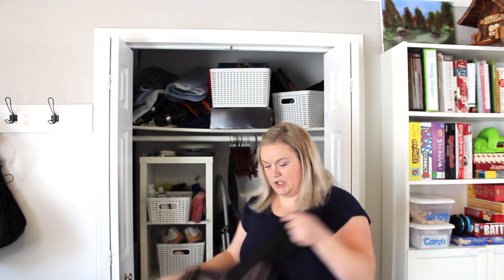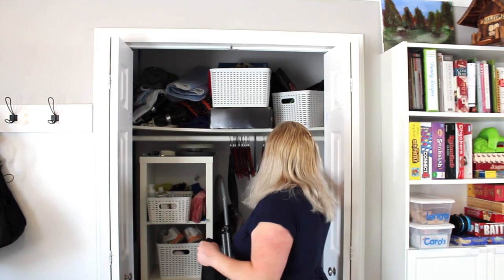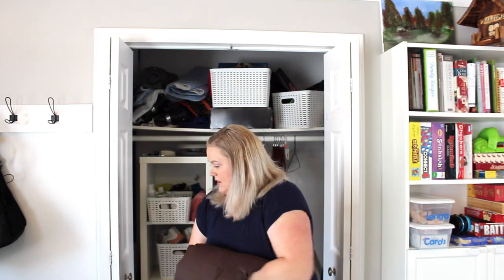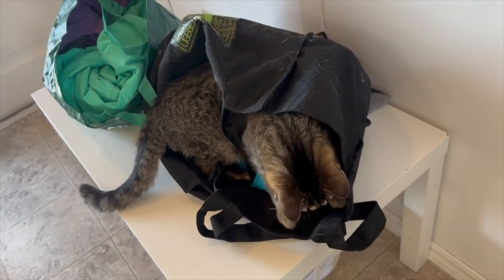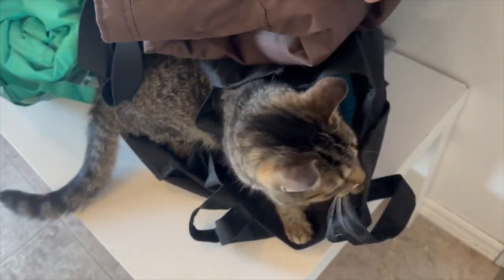Some more snow pants that she's outgrown, so these will also go to the cousins. Kids grow so fast! I'm going to put these snow pants in there and work from the top down now that I've done the coats.